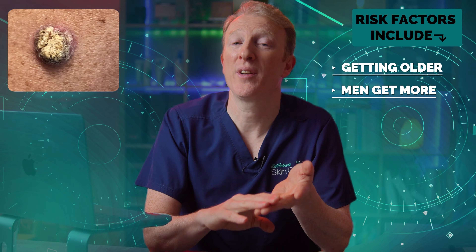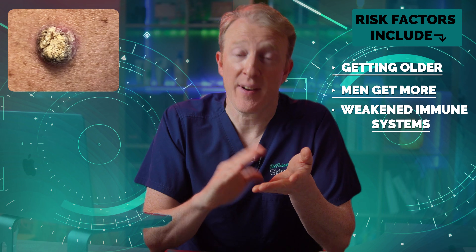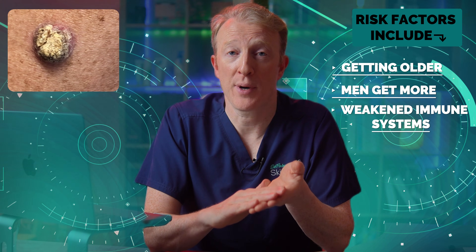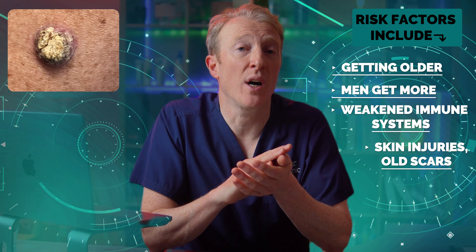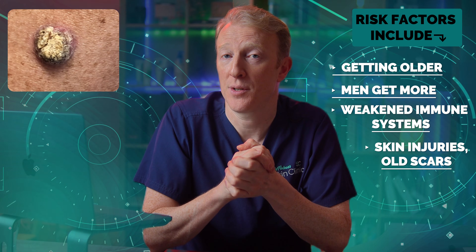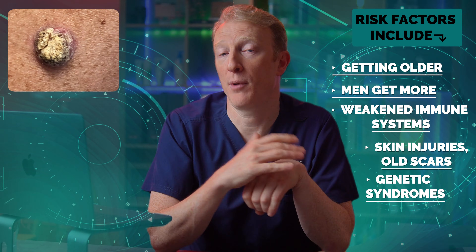Men get them more often than women. Weakened immune systems can also be a factor, such as after an organ transplant or due to immunosuppressant drugs. Old skin injuries or scars can be a trigger too — they can appear at sites of trauma or even after cosmetic procedures. And very rarely, certain genetic syndromes can cause multiple lesions.